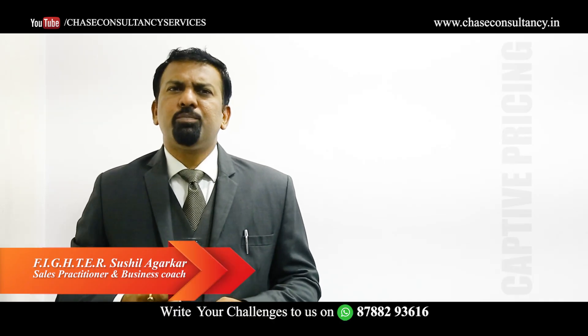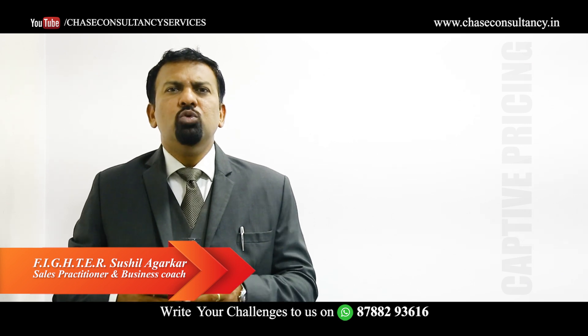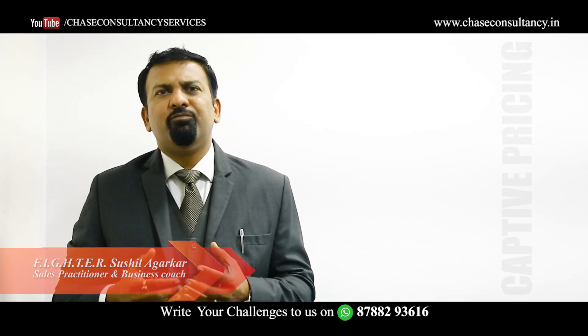Let's talk about captive pricing. If you have a product that customers will continuously renew or update, you want to consider a captive pricing strategy.